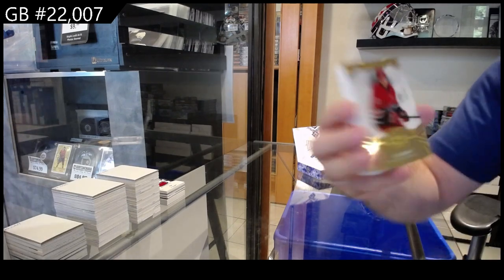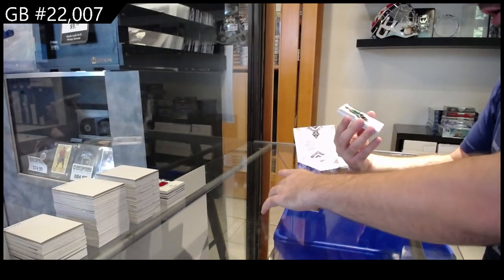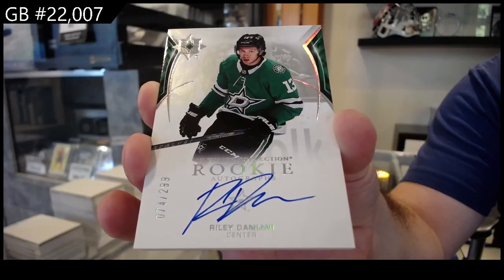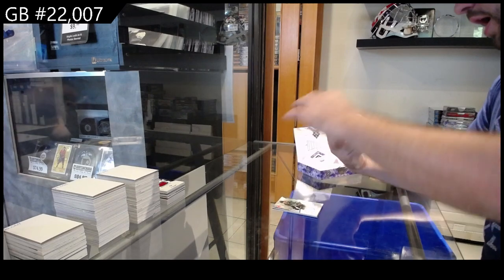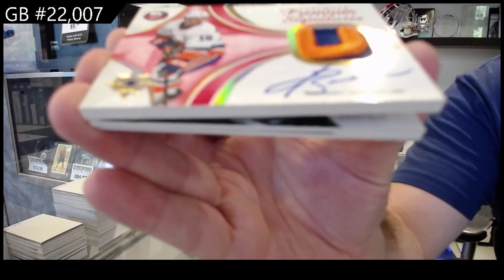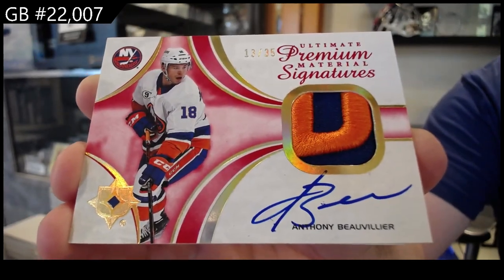We've got numbered to $49 Introductions for Carolina — Drury. Drury, Carolina, Rookie Auto to $2.99. Damani for Dallas. Oh, that is beautiful looking — number to $35, Premium Signature Materials, Beaux-Villiers for the Islanders.